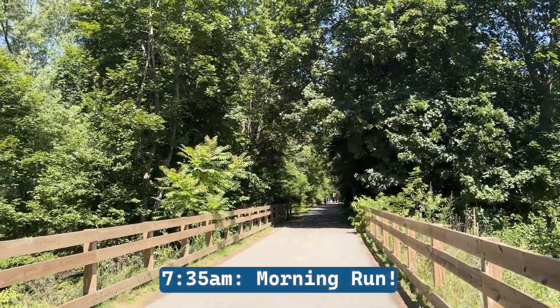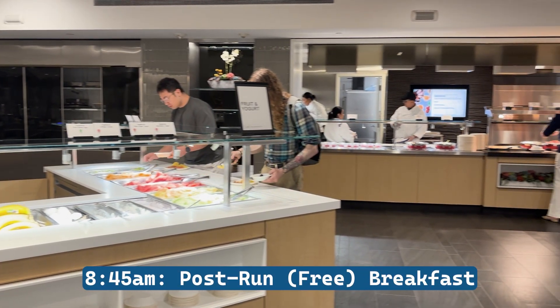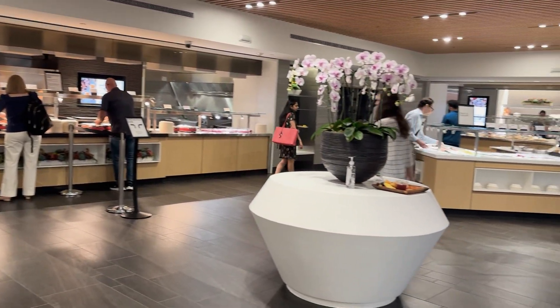Once we arrive, I like running before work and the nearby rail trail is the perfect place for a morning jog. I finish my run around 8:15 a.m. and head to the cafeteria to refuel after I shower and get dressed.